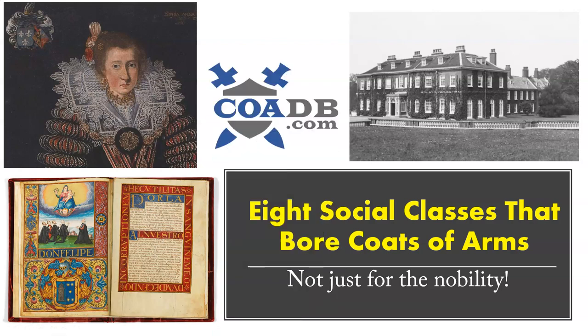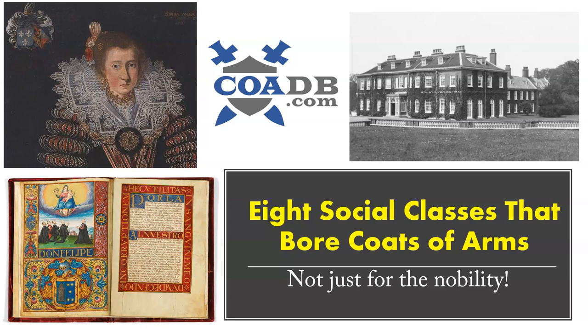Hello, everyone. This is COADB.com, or the Coat of Arms Database, and today we're briefly going to discuss eight social classes that bore coats of arms. The reason I wanted to make this video is because there is a misconception or a myth out there that coats of arms only belonged to royalty or nobility, and that is not true. Although both of those classes bore coats of arms, there were other classes as well.